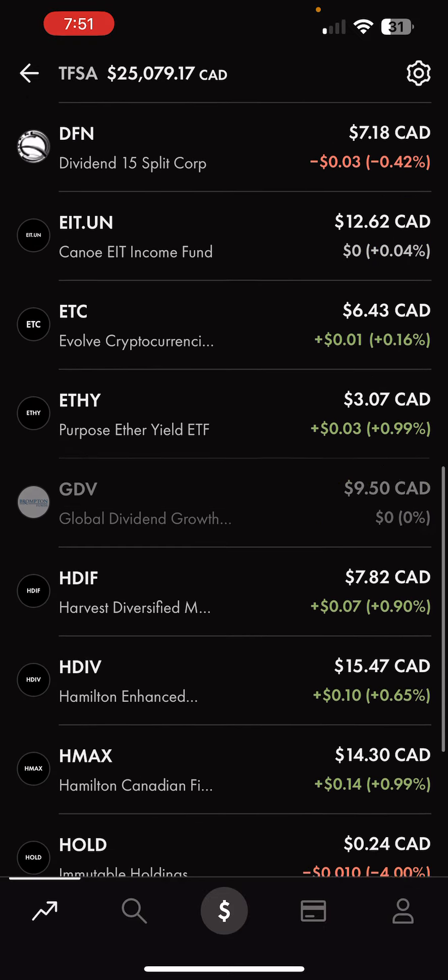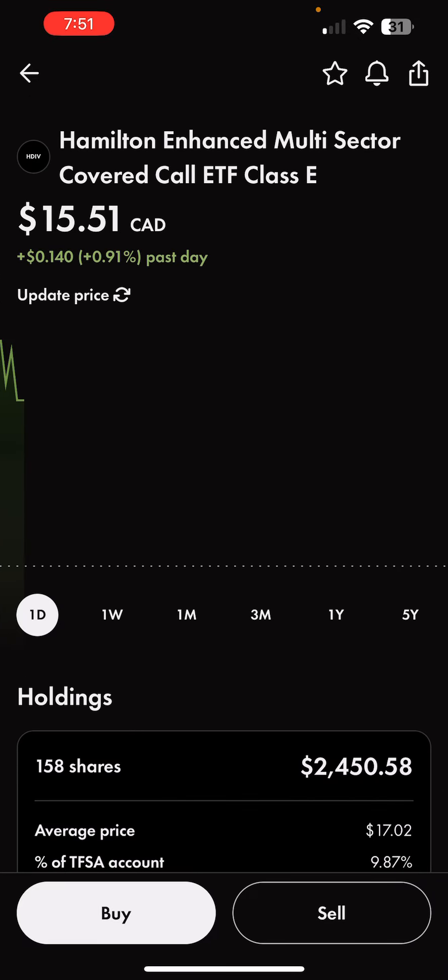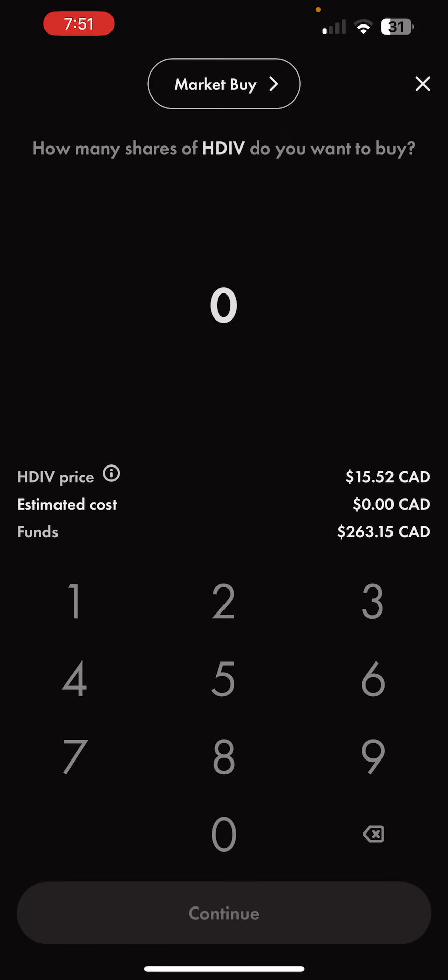For the first holding, I'm going to be buying HDIV. HDIV is mainly in Canadian ETFs — it's a beautiful all-in-one style ETF. It's got the Canadian Financials Yield Maximizer ETF, CI Energy Giant Covered Call ETF, some gold producers, enhanced Canadian Financials, BMO Covered Call Utilities ETF, Harvest Healthcare's HUTL, and Harvest Tech Achievers Growth and Income ETF. Overall, this is a beautiful all-in-one.